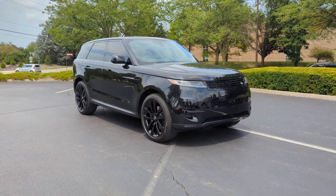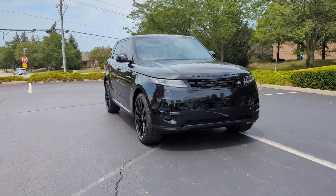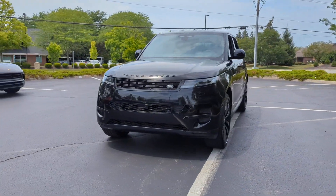2024 Land Rover Range Rover Sport. This SUV offers space as well as power and performance.